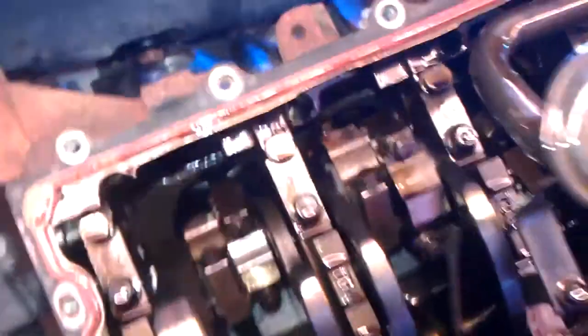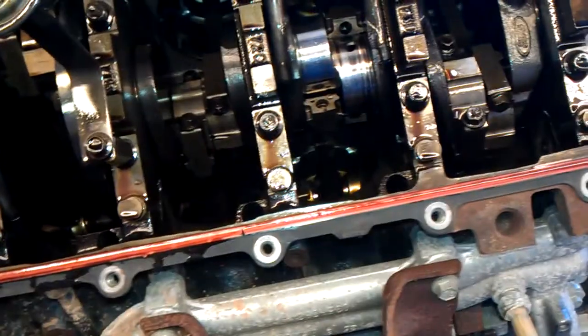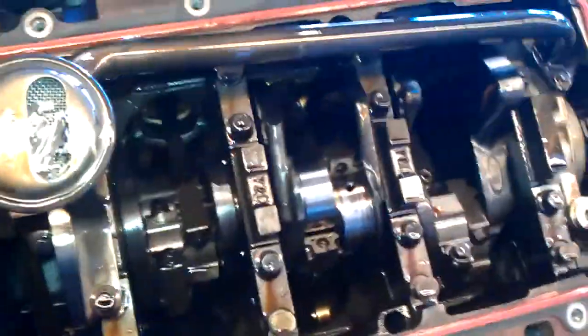Looking at the cylinder walls and everything else, it looks like they've been doing their maintenance. Could be just overloaded in those U-Haul vans. Anyways, it's under warranty, so definitely going to get that done.